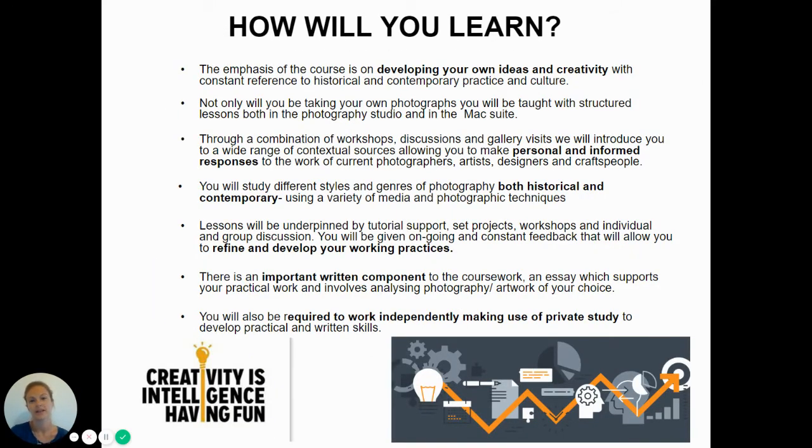So how will you learn? The emphasis on the course is developing your own ideas and creativity, with constant reference to historical and contemporary practice and culture — something I hope you will enjoy. Not only will you be taking your own photographs, you will be taught with structured lessons both in the photography studio and in our Mac suite.